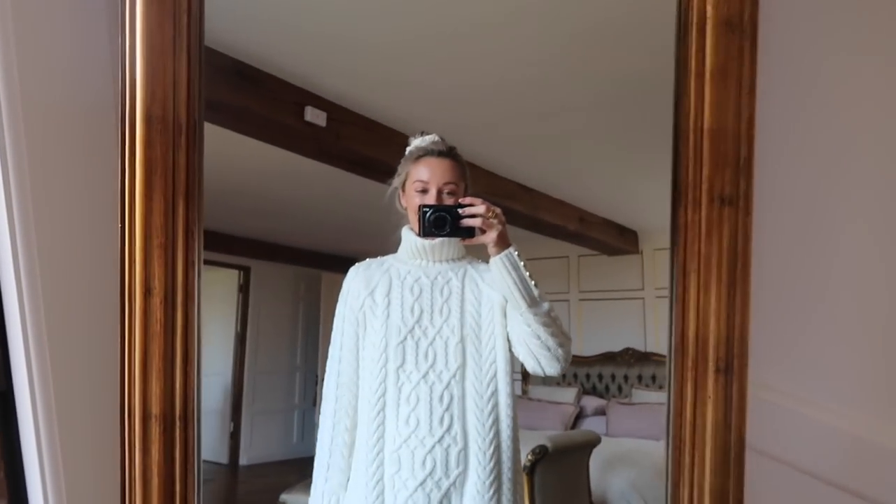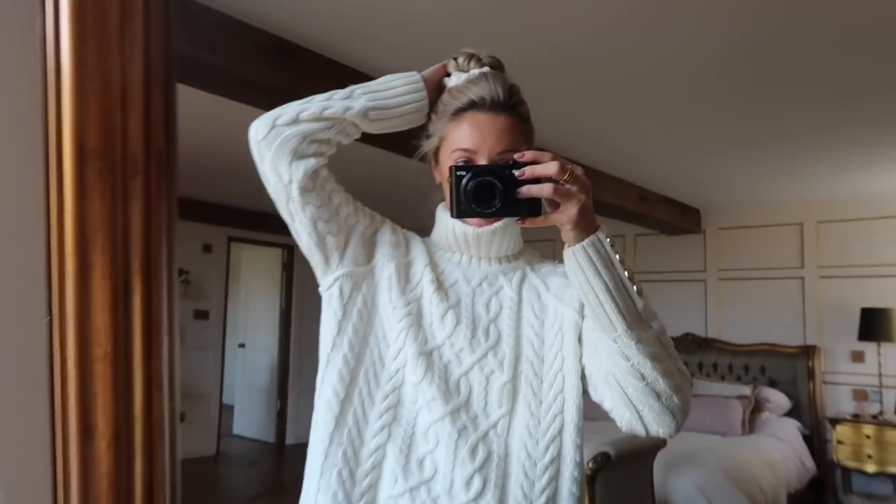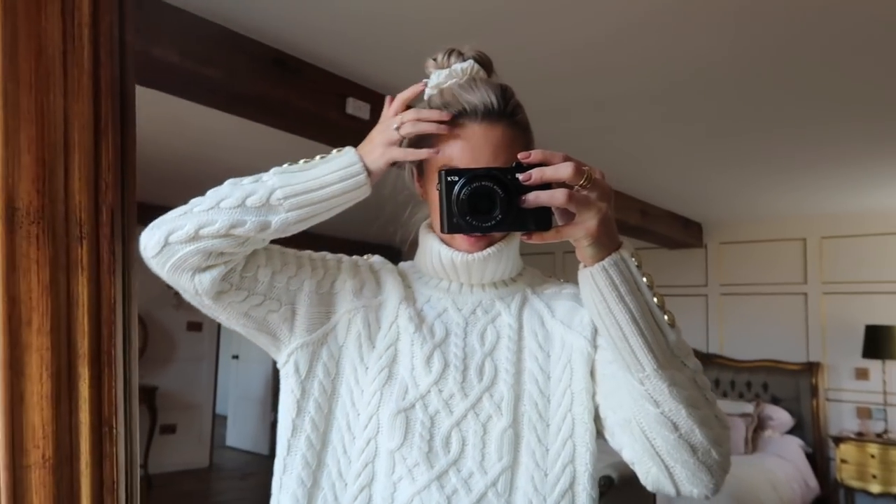Good morning my darlings, welcome to a new vlog. This hair bubble looks as though it's very much part of my outfit today.